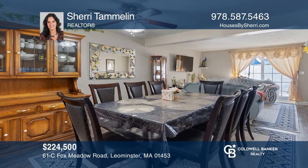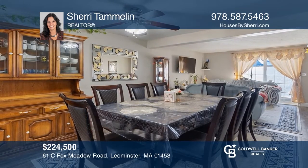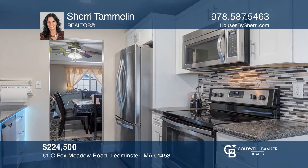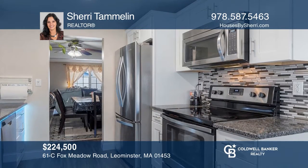This beautifully updated Fox Meadow Townhouse is complete with two bedrooms, a stunning kitchen, stylish flooring, and more. Buy your dream home today by calling Sherry Tamalin.